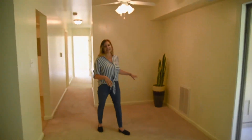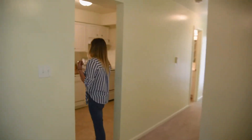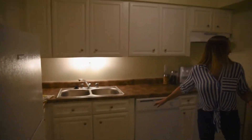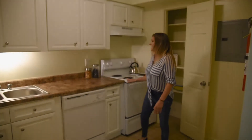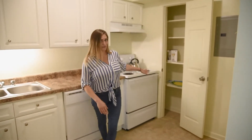Then you'll be in the dining area where you can put a table and some chairs, and then across is the kitchen. You have your refrigerator, dishwasher, and range, and there's also storage in here for extra pantry food or anything like that.